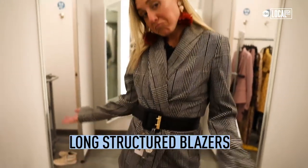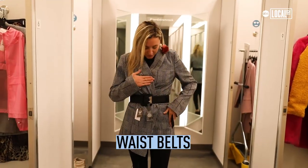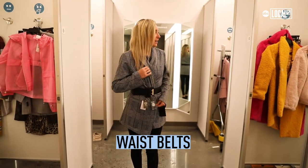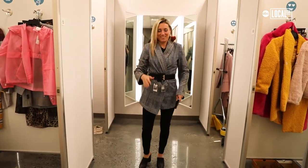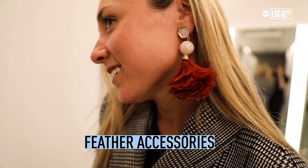Long structured blazers are very in, as is the waist belt. You kind of just cinch it closed — kind of a horseback riding vibe. I did a little pop of color by adding some red-orange feather earrings. Feather accessories are very in.